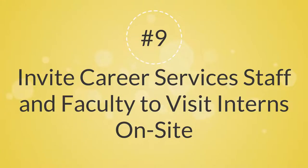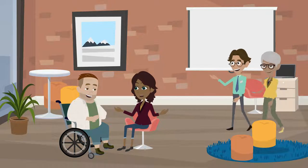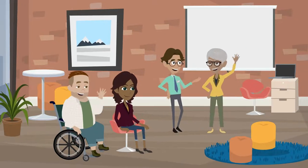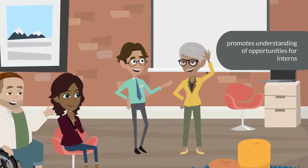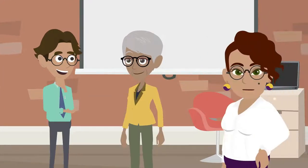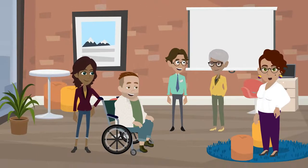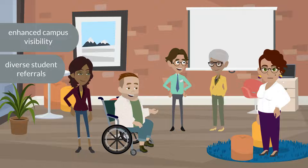9. Invite Career Services staff and faculty to visit interns on-site. Providing opportunities for career center staff and faculty members to visit work sites promotes understanding of opportunities for interns and builds a better working relationship. Strengthening the relationship may likely result in enhanced campus visibility and more diverse student referrals.